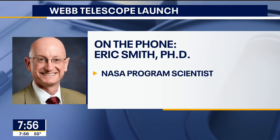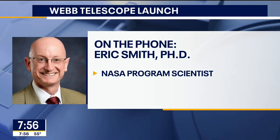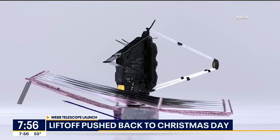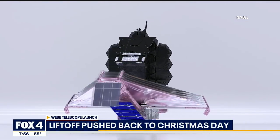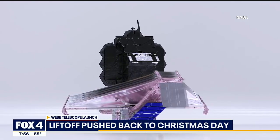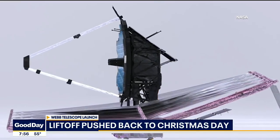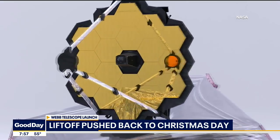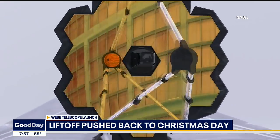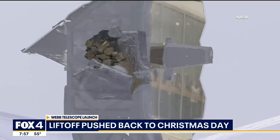Why are we doing this if we already have Hubble? Webb is an infrared telescope, so it explores a different part of the spectrum, which will tell us different things about the objects. By having both Hubble and Webb, you can learn a lot about the physics driving sources in the cosmos — and basically step back in time and reverse engineer how this universe began.